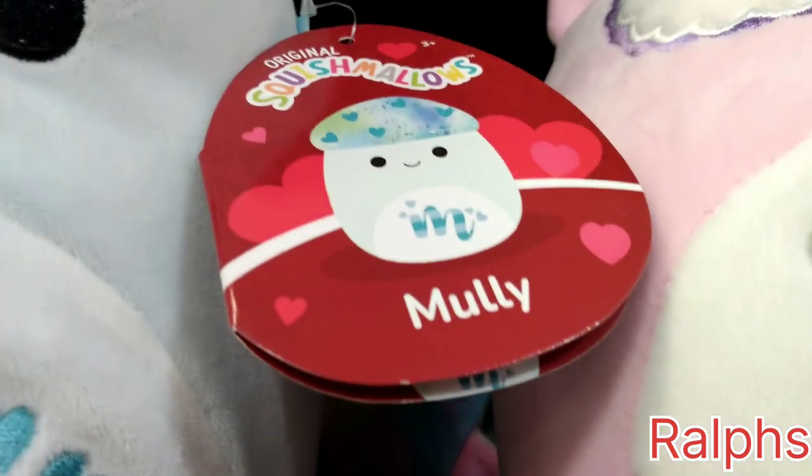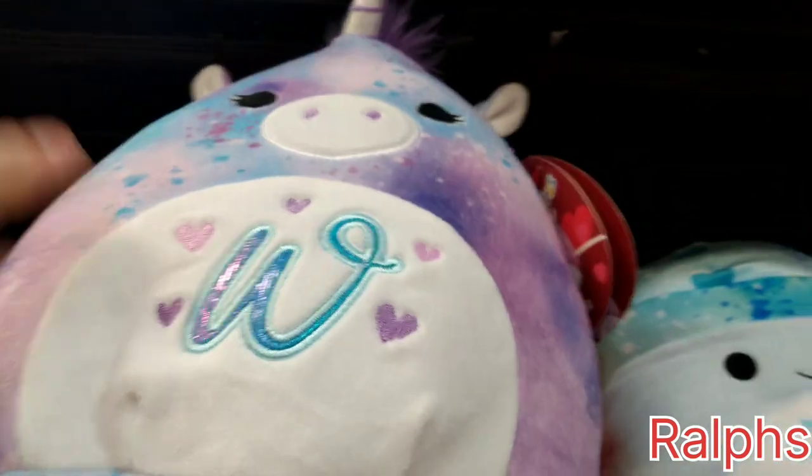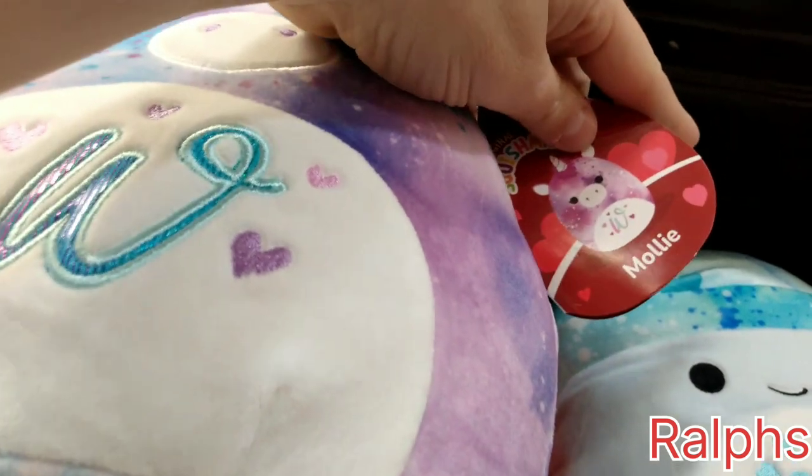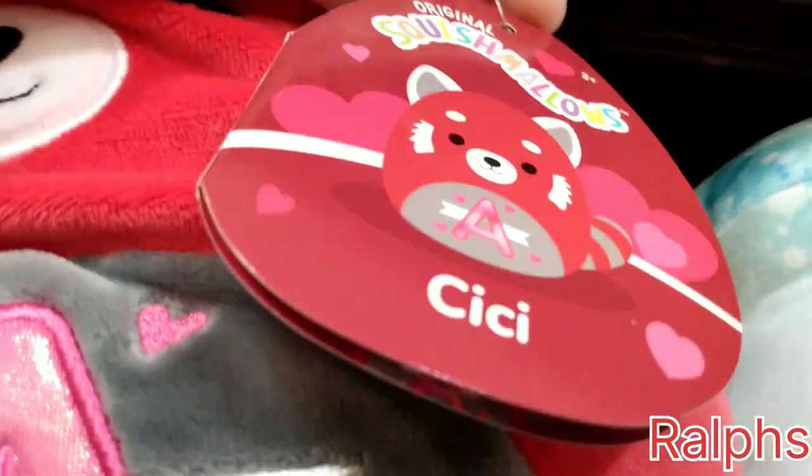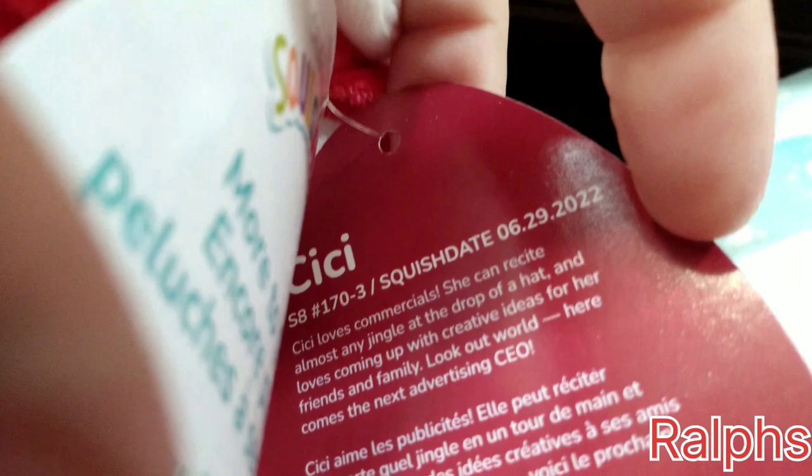In here we have Duchess next door, June 29th. And of course, the mushroom — we love to collect the mushrooms. There is a seal back here with an R on her. This mushroom is named Molly, that's super cute. And then here we have a unicorn named Molly too. And then we have a red panda named Cece with the letter A on the stomach, and Cece is June 29th, 2022.